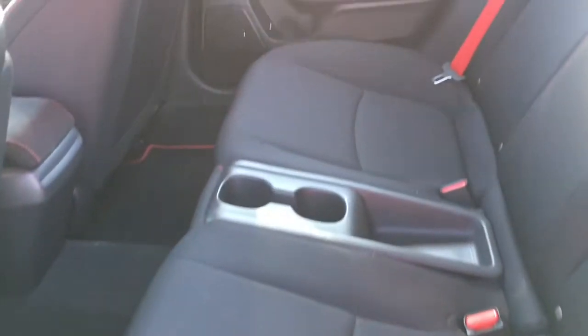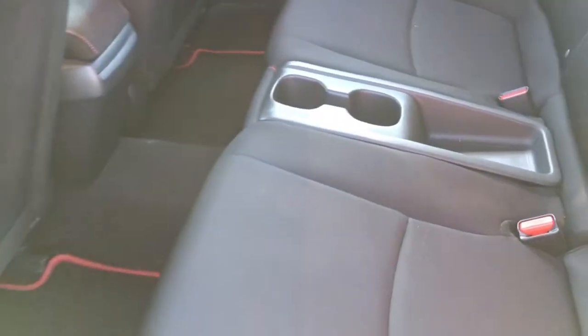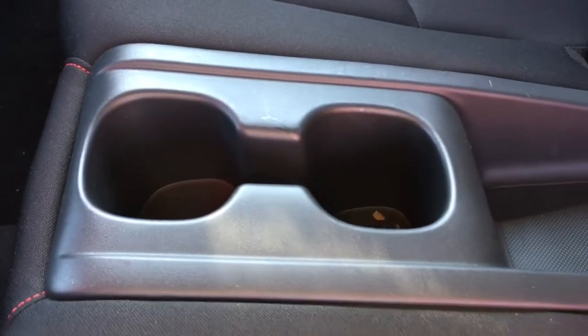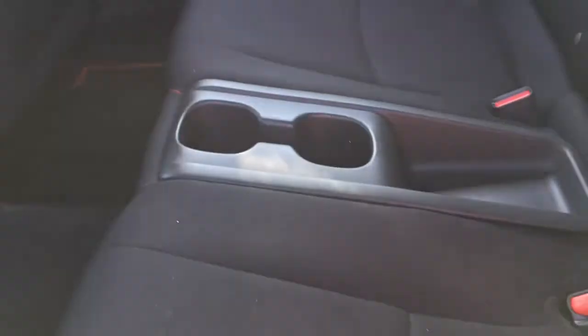Taking a look at the back of the Type R, we've got two seats at the back making it a total four-seater vehicle, with tons of leg space. Right in the center we've got a storage compartment as well as two cup holders, keeping everybody nice and comfy in the back.